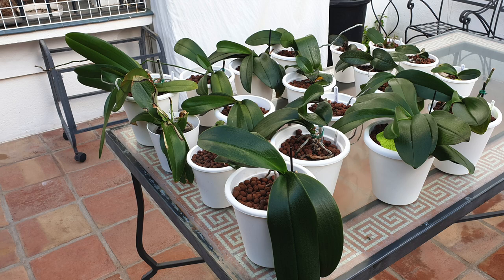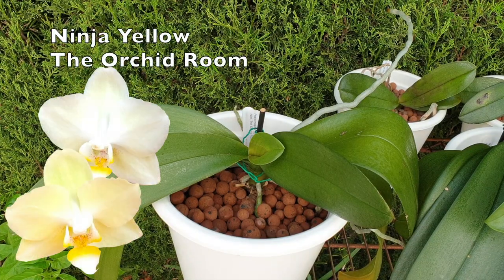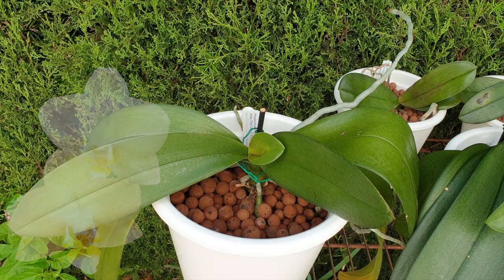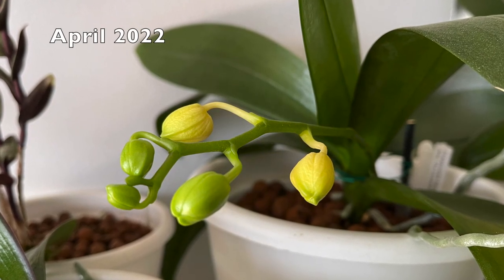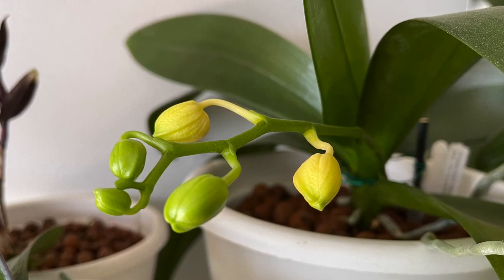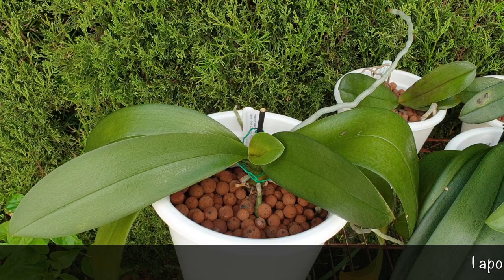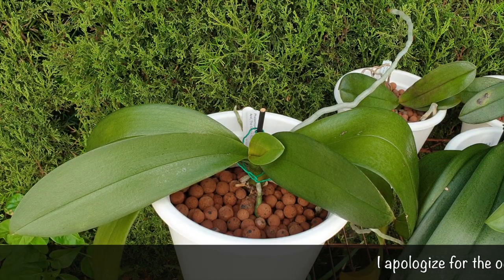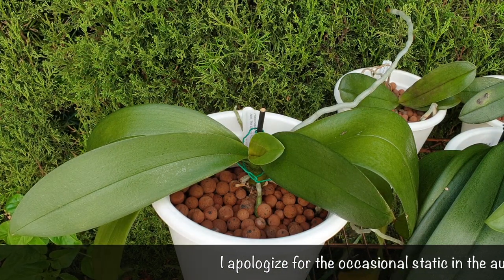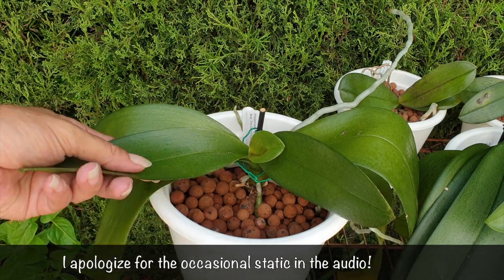Let's start with phalaenopsis no-ID, named Ninja Yellow from the orchid room. She tried to bloom for me but all conditions were adverse, so her buds blasted. The orchid is doing well, and that is the most important thing — it's probably a recurring theme throughout this video. If buds blasted, it was because conditions were adverse.